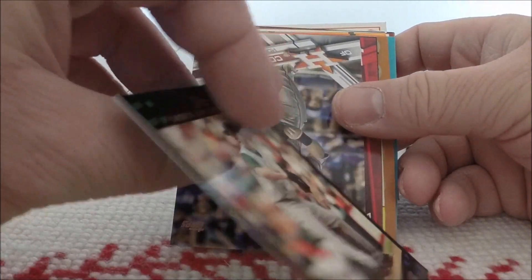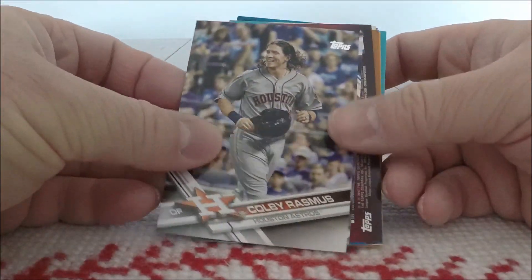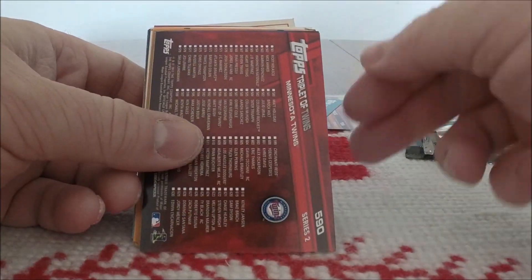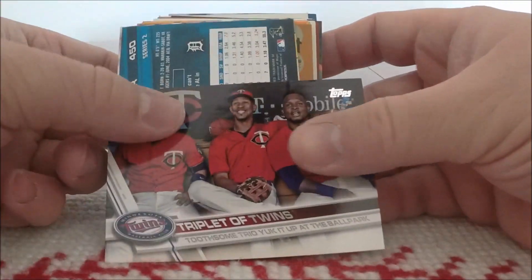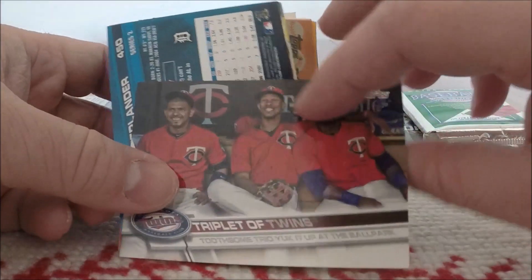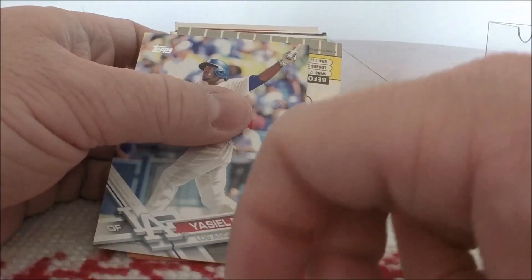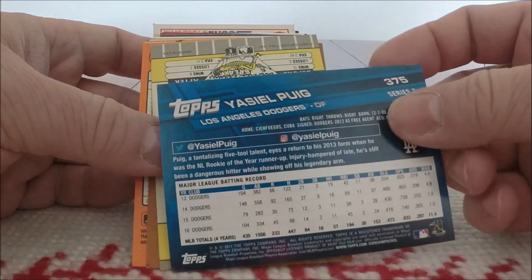Another 2007 Topps of Scott Kazmir. Now we're getting into some 2017 Topps — nice. I can add these to the set I'm putting together. Got Colby Rasmus, Christian Bettencourt, and — whoa — I see something good: a Triplet of Twins card. Don't have this card, so add that to the 2017 set build. Here we have a Justin Verlander and a Yasiel Puig — nice.